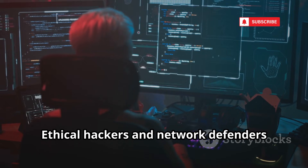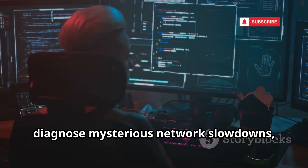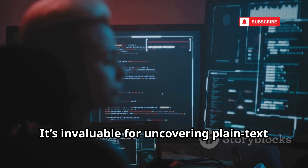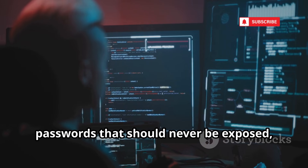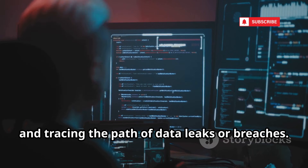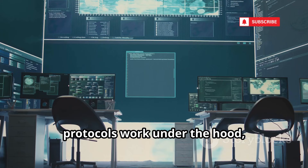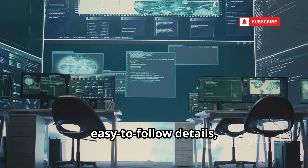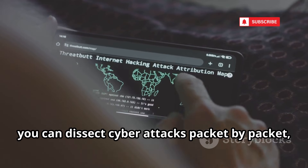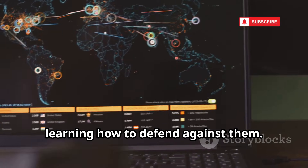Ethical hackers and network defenders rely on Wireshark to spot unencrypted data, diagnose mysterious network slowdowns, and analyze suspicious or malicious traffic that could signal an attack. It's invaluable for uncovering plain text passwords that should never be exposed, reverse engineering malware communications, and tracing the path of data leaks or breaches. Wireshark also helps you understand how protocols work under the hood, breaking down complex interactions into easy-to-follow details, so you can see exactly what's being said and how. With Wireshark, you can dissect cyber attacks packet by packet, uncovering the techniques hackers use and learning how to defend against them.